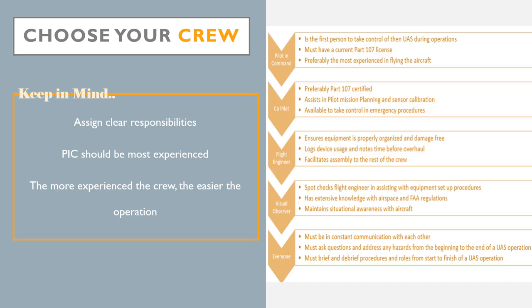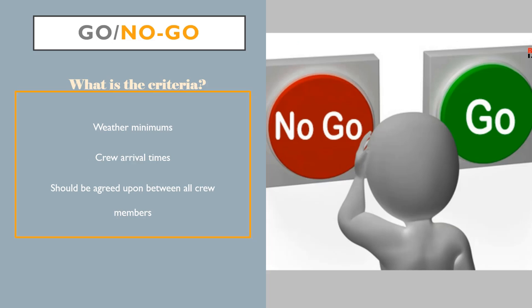When considering the credentials of each member, the PIC should be the most experienced member of the team, as they will be in charge of the operation. The other members of the team may not necessarily need to be Part 107 certified; however, the more experienced the crew, the easier the operation will be.